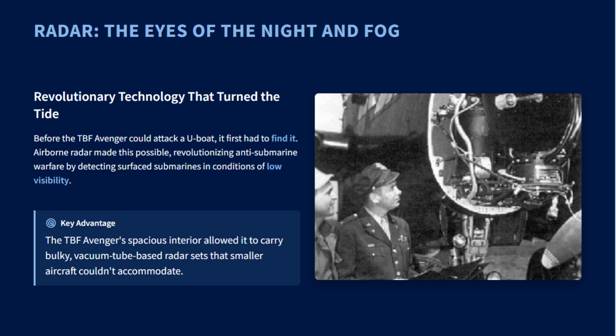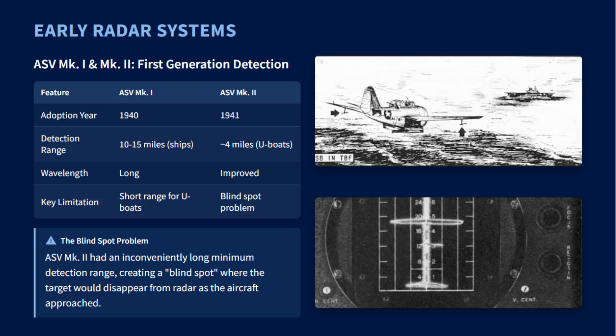The TBF or TBM Avenger was the ideal aircraft to carry these bulky systems, as its spacious interior could accommodate the equipment and a dedicated operator. Increasingly reliable airborne radars gave it a significant tactical advantage, as it could track and attack U-boats that were previously undetectable during bad weather or under the cover of darkness.